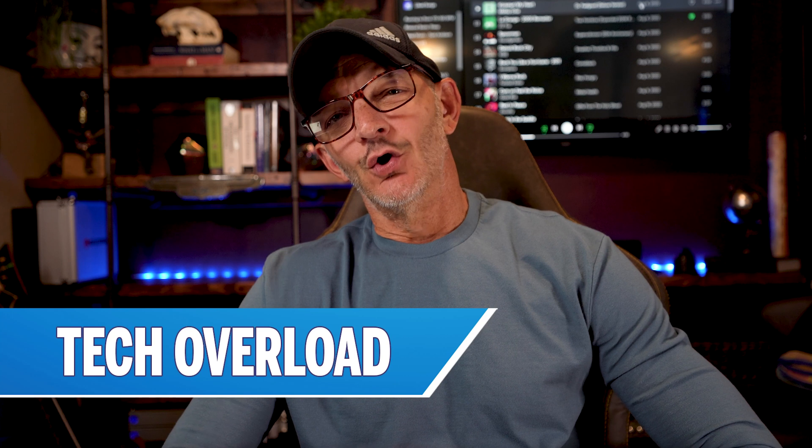Hey, what's going on? I'm Will Button. This is DevOps for Developers, and in this video we are talking about tech overload.